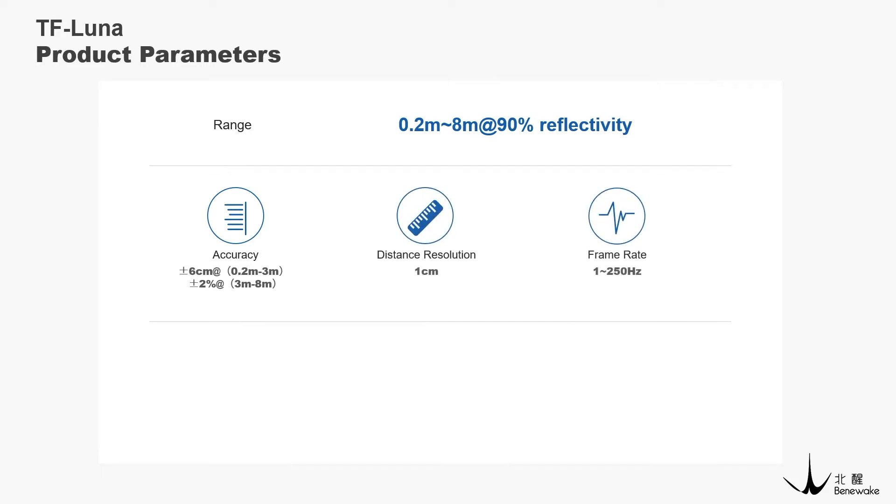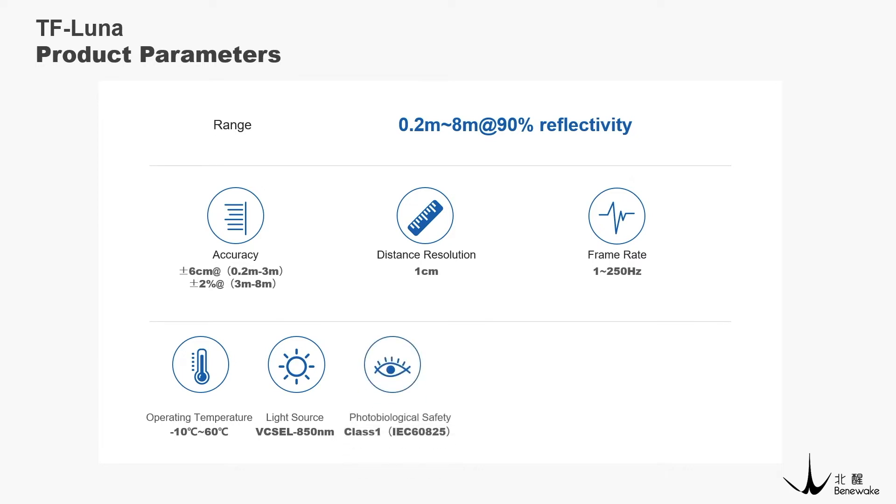It supports a frame rate up to 250 Hz and can accurately identify high-speed moving targets. The operating temperature range is from minus 10 degrees to 60 degrees Celsius. It uses a vertical cavity surface emitting laser with a wavelength of 850 nanometer infrared as a light source. Photobiological safety meets Class 1 standards.